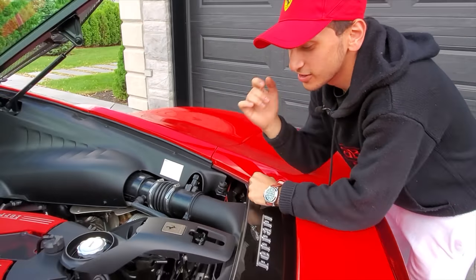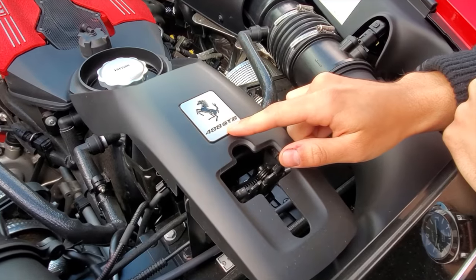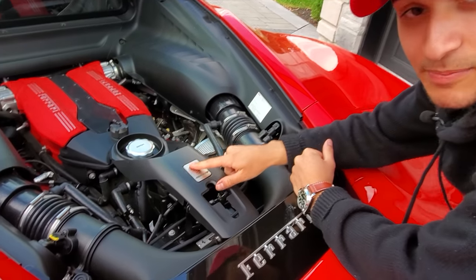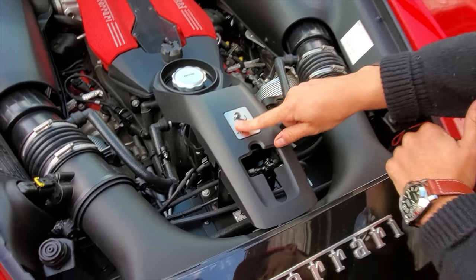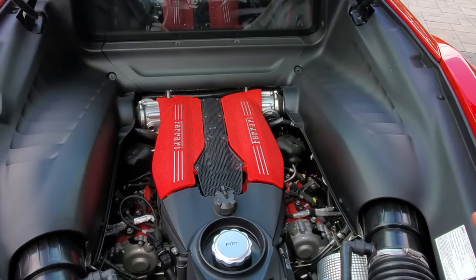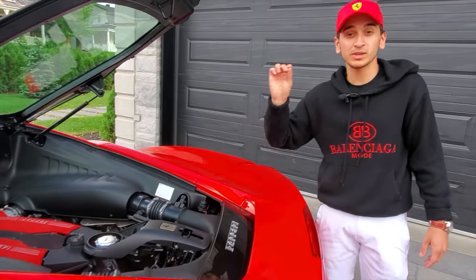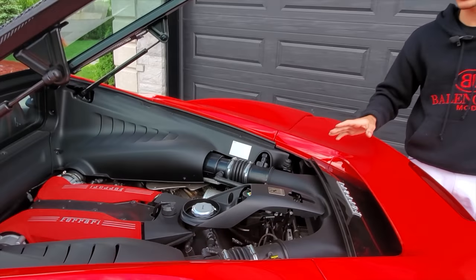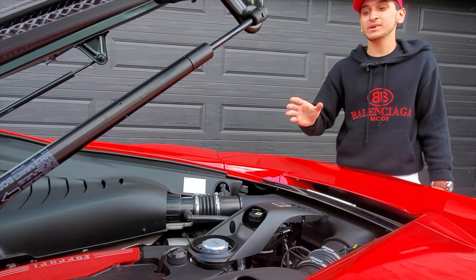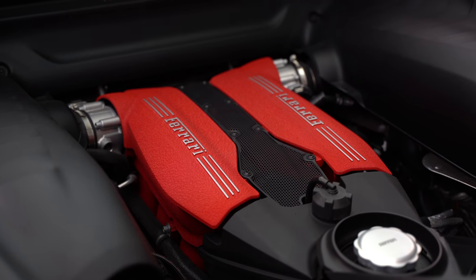Guys, come closer. This is an Italian car, so I'm going to say it in Italian for you. This is a 488 Gran Turismo Berlinetta — that's what GTB means. And that badge right here, this is the story behind this car. This is a beautiful engine producing 711 horsepower and 569 pound-feet of torque. It's a 3.9-liter V8 twin turbo engine. It is incredibly powerful — a beautiful, handmade engine done at the factory in Maranello, Italy.